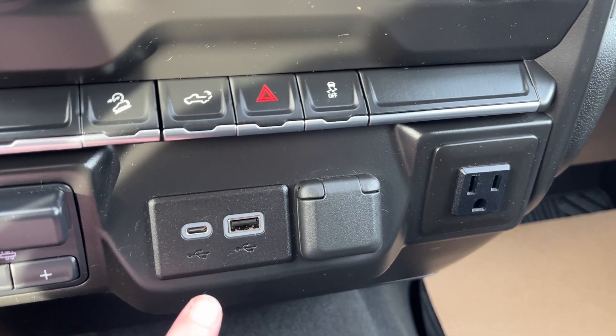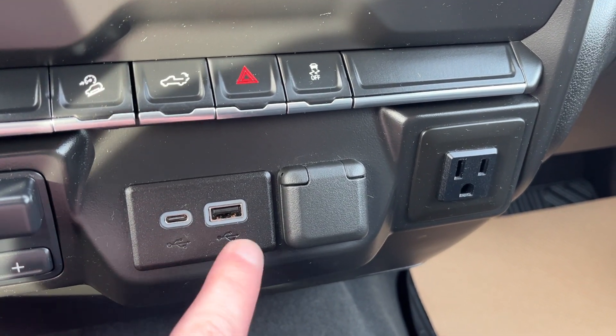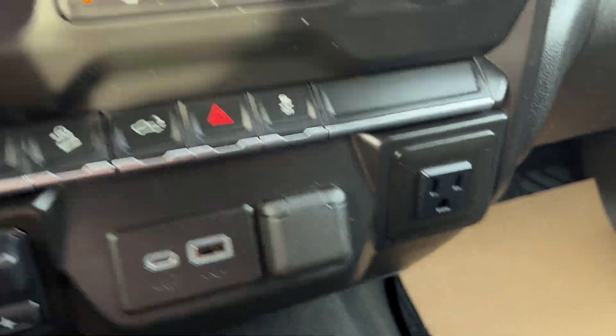We have our integrated trailer brake controller. For power in the front of the vehicle we have a USB-C, USB, 12 volt, and 120 volt plug.